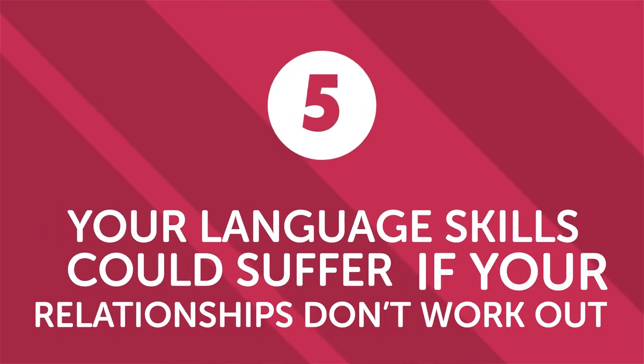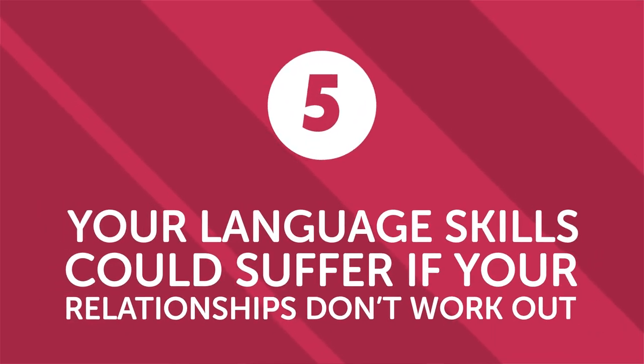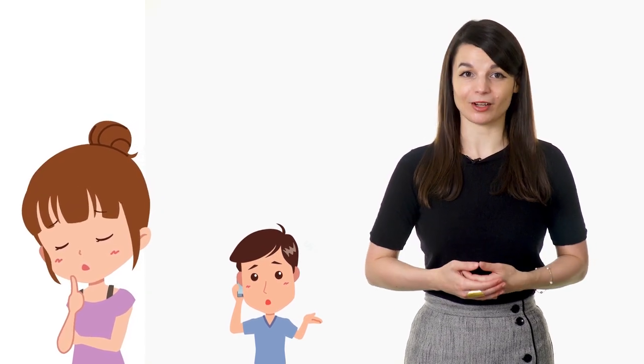Second, your language skills could suffer if your relationships don't work out. If all your language practice is wrapped up in one person and your relationship with that person doesn't work out, your language learning could take a big hit. So it's best not to put all your hopes for language growth on one area, relationship or otherwise. Try to find motivation in many different areas.